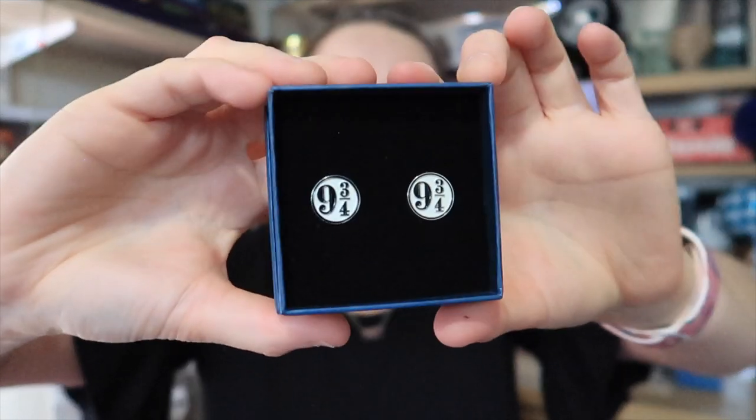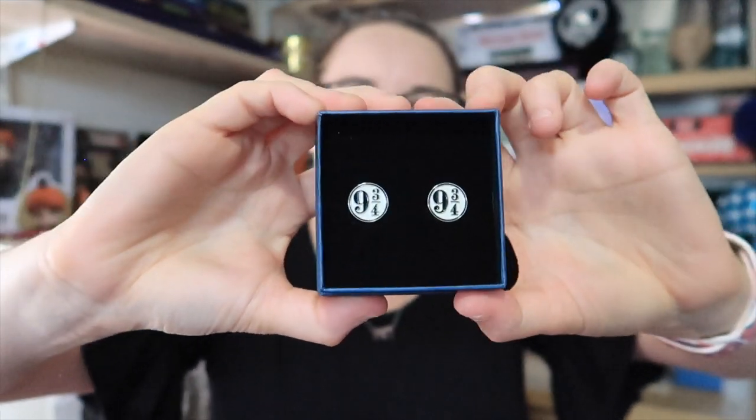Another item — I can't believe how many items are in here. Victoria, you've absolutely spoiled us, thank you so much. This is a pair of nine and three quarters cufflinks. I think I'm going to wear these ones on Back to Hogwarts — it's just so fitting. They're in the same box so I'm definitely going to wear those on the first. Us Gryffindors need to stick together because these Slytherins are going to be coming at us this Back to Hogwarts. I'm so excited for that — we're going to have so much fun.